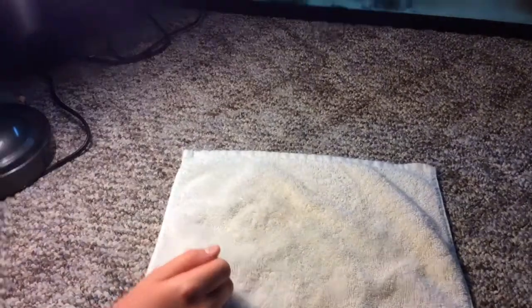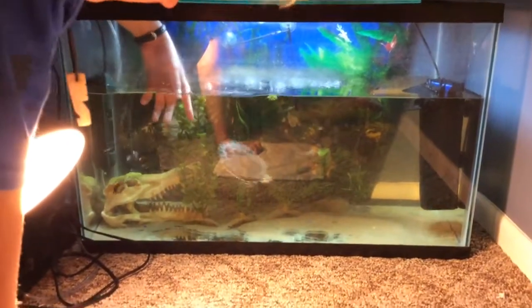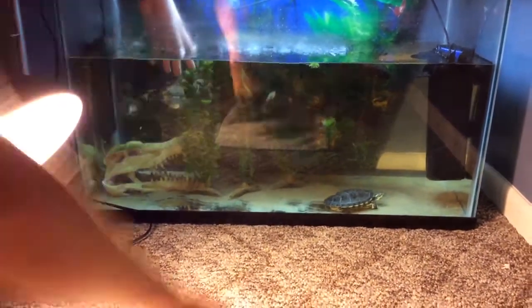Now we're going to be moving on to our next turtle. I just want him to float around. Got two turtles in here in a 30-gallon tank.